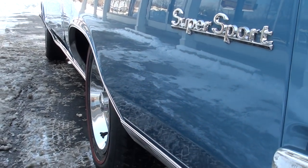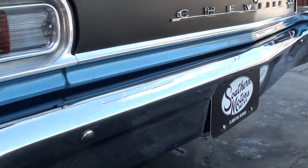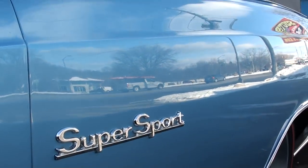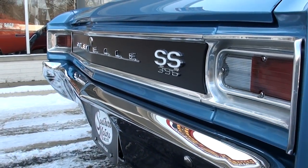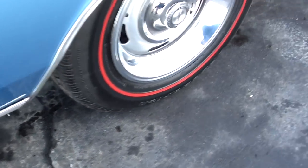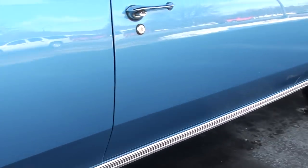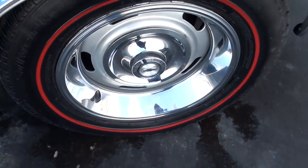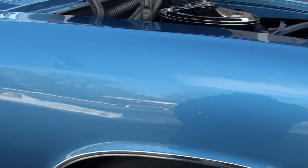Laser straight down the sides. It's got BF Goodrich Silvertown Radio Redline tires on it, with 15 by 7 inch rallies. I put the flat caps on it — I just like those better than the top hats, but the top hats are in the trunk and they do go with the car. They've converted it to power front disc brakes, which is a nice conversion — it definitely makes the car more drivable.